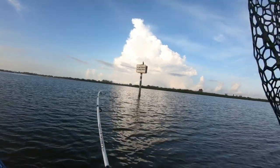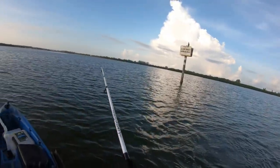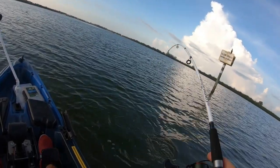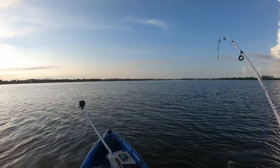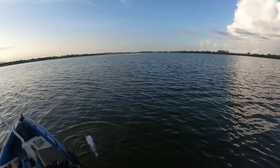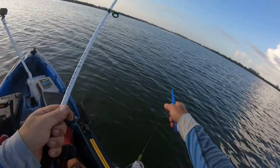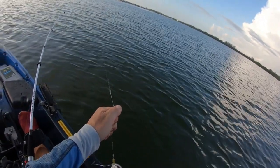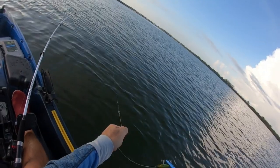Fish on! I don't know what it is yet — catfish, yeah. First catfish, all right, in our first place, first time fishing here. That's our first fish, it's a saltwater catfish. I'm gonna try to release him — there you go.